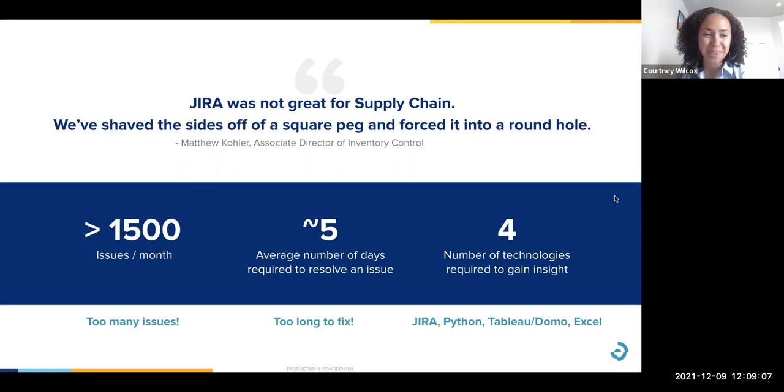The save filters option allows each area of the department to see what they need to see, while also having the ability to remove that filter when we need more information for reporting. At the top of this slide, we have a quote from my director submitted to our information systems department when petitioning for approval to get the Elementum trial. 'Trying to fit a square peg into a round hole' describes our efforts using something not designed to work that way — and that's essentially what JIRA was to us. It wasn't a bad product; it just didn't fulfill our needs. Courtney, can you speak to the technologies involved — JIRA, Python, Tableau, Domo, Excel?